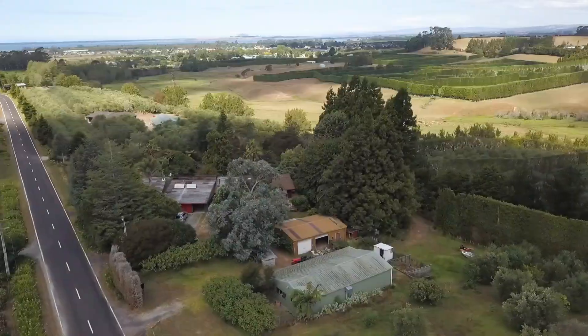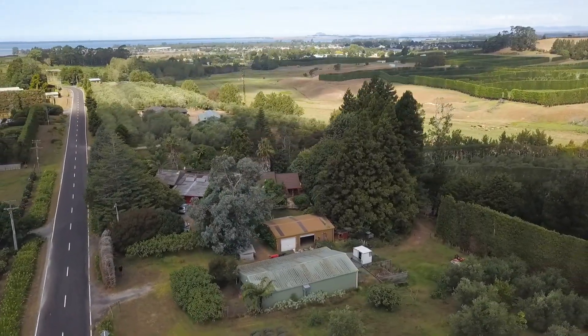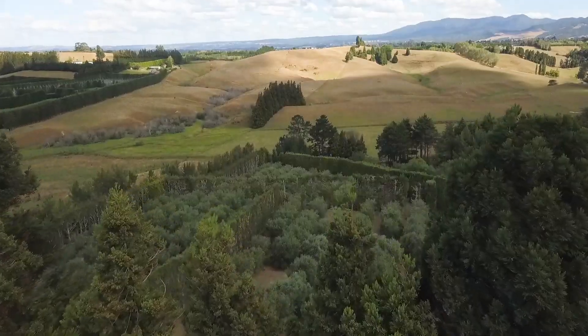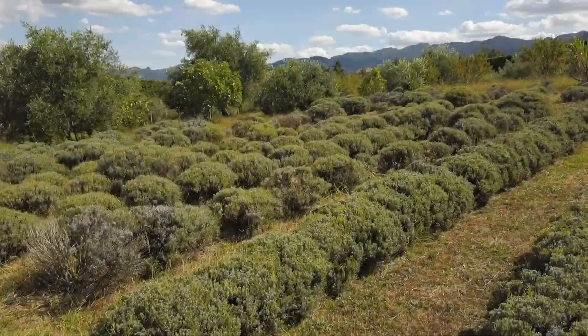There's a forest here — pine trees, lusitanicas — four paddocks, bush tracks through the forest and through the native.